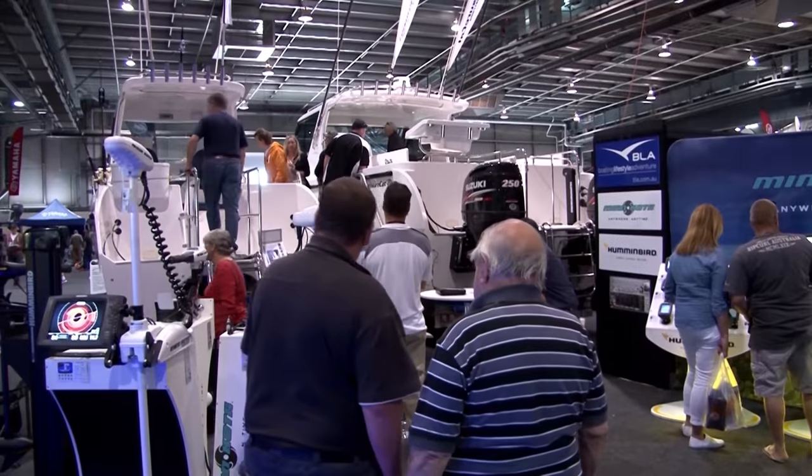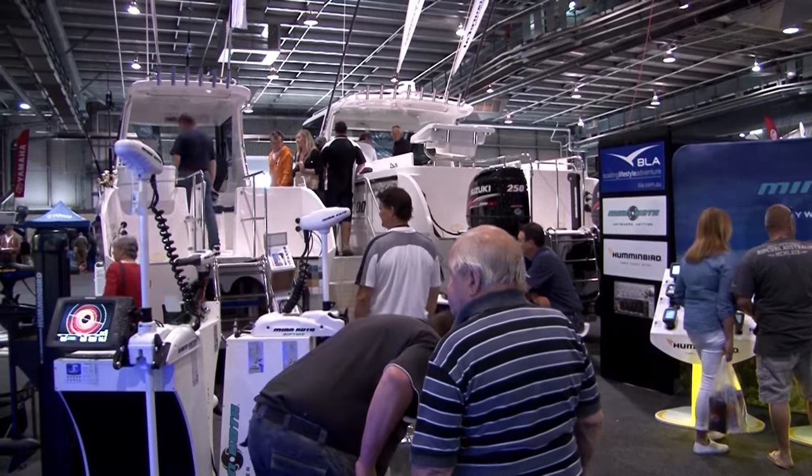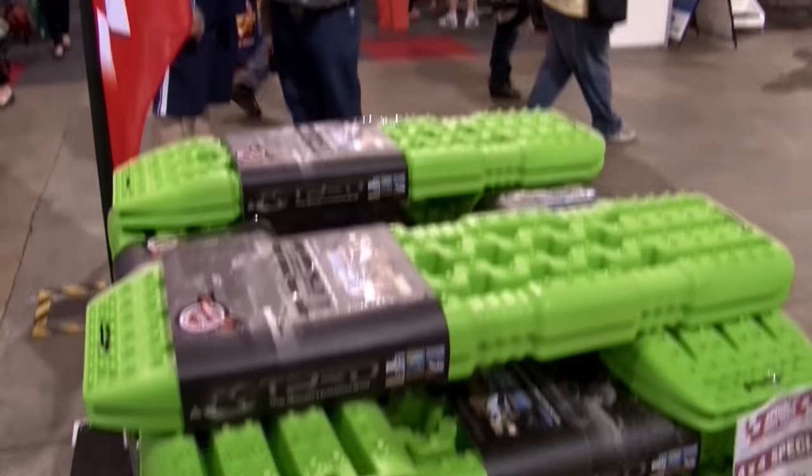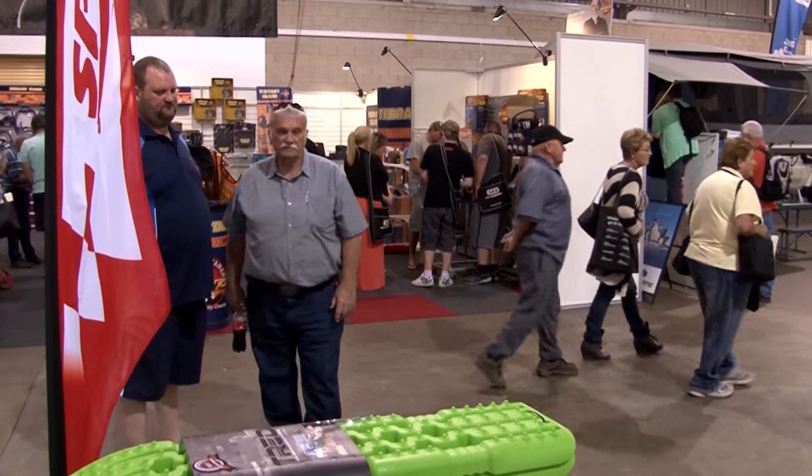The boat show's enormous — they've got some beautiful equipment out there. The four-wheel drive people are set up with an enormous amount of product here. You can look around and see almost everything you want here, and see how many thousands of dollars it represents.